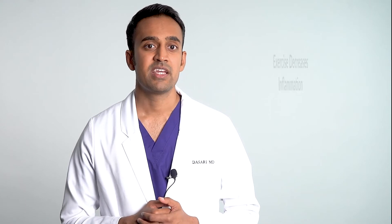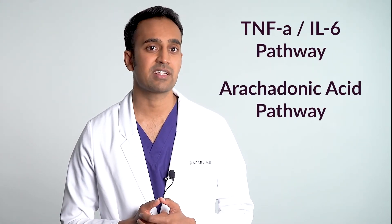Exercise decreases inflammation. Most people who deal with inflammation have very low energy levels and deal with pain in the muscles and joints, so starting exercise may be difficult. But once you initiate some sort of program, even if it's not very much, you'll start to see changes. Exercise serves several purposes: first, it decreases inflammation by favorably affecting the TNF-alpha, IL-6, and arachidonic acid pathways.